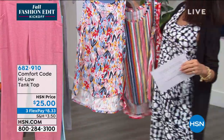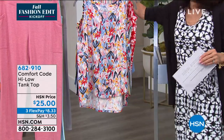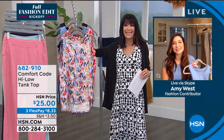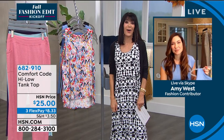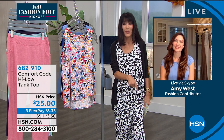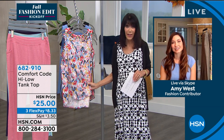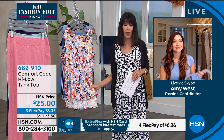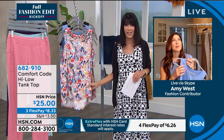We're checking in with Amy West, who's joining us today. Good morning, Amy! It's so difficult to find the right way to describe the feel of this fabric to everyone at home — it's so ridiculously soft.